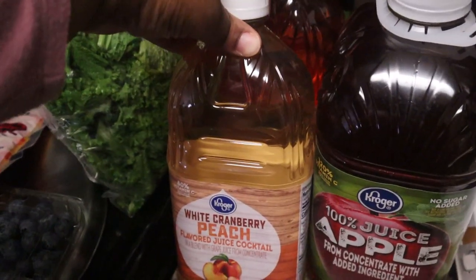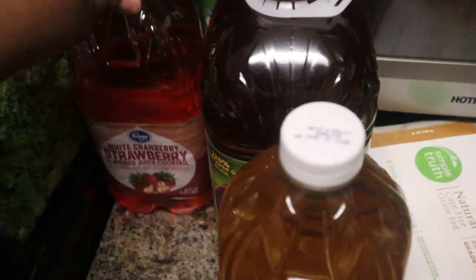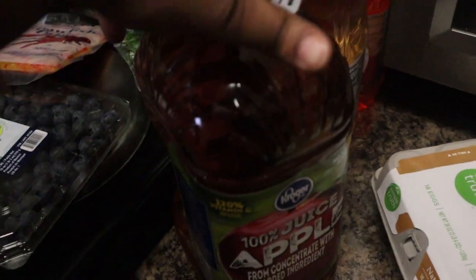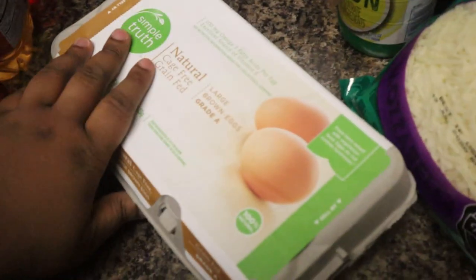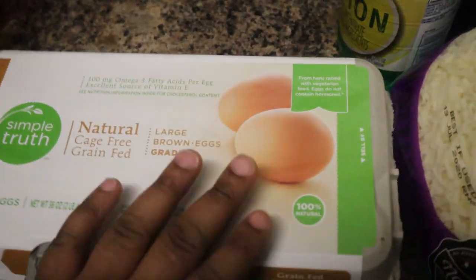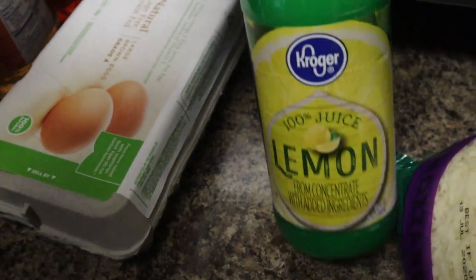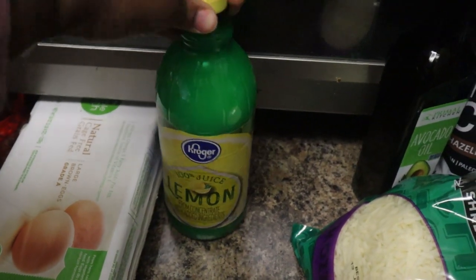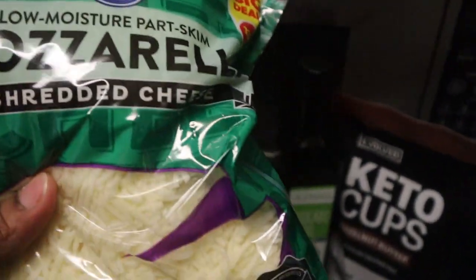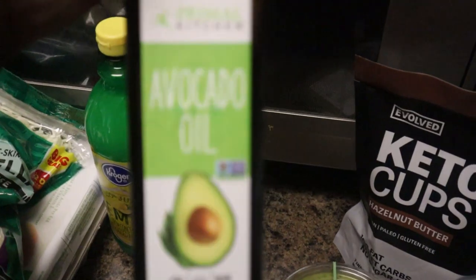I also got some white cranberry peach juice as well as white cranberry strawberry with apple juice for Pat because she loves juice — we mix it with water but we like to have juice on deck. I got the natural cage-free brown eggs, the 18-count — brown eggs are the only eggs I eat. I also got lemon juice or extract for my apple cider vinegar drink that I do in the mornings as an appetite suppressant, since I was running out. And I got some mozzarella cheese as well as more avocado oil because we're literally running out.